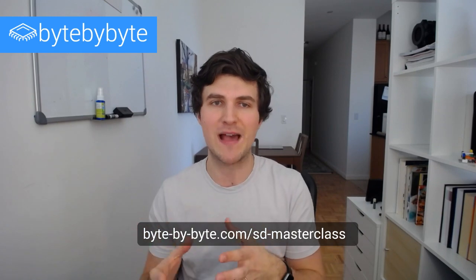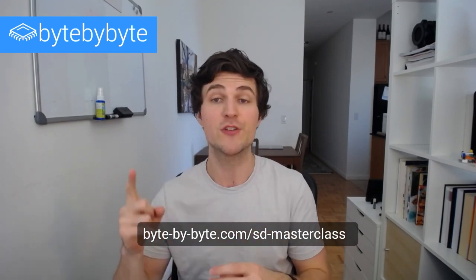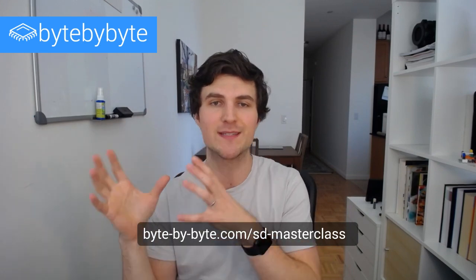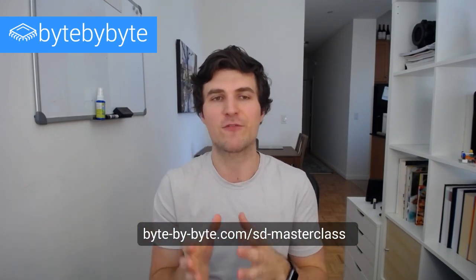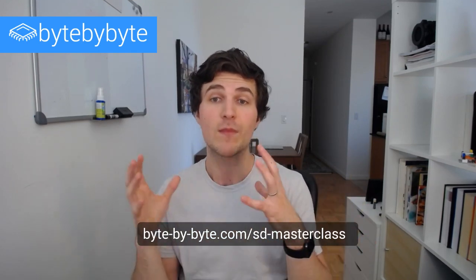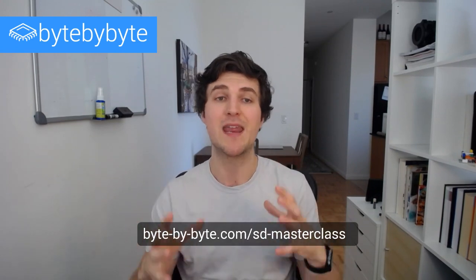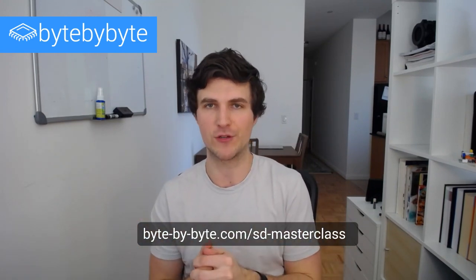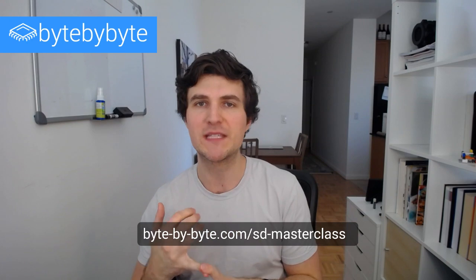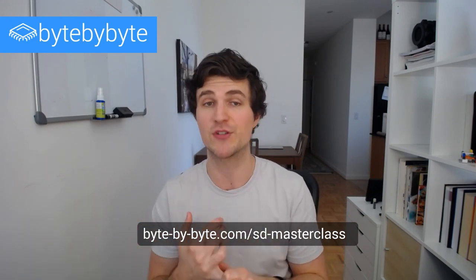In this masterclass, I'm going to walk you through an actual process. First, I'll take you through my system design framework — the step-by-step framework I use for solving any system design problem. Then, once we have that framework in place, we're really going to focus on how to understand what that interviewer is asking, with specific tactics for interpreting their question in your system design interview.